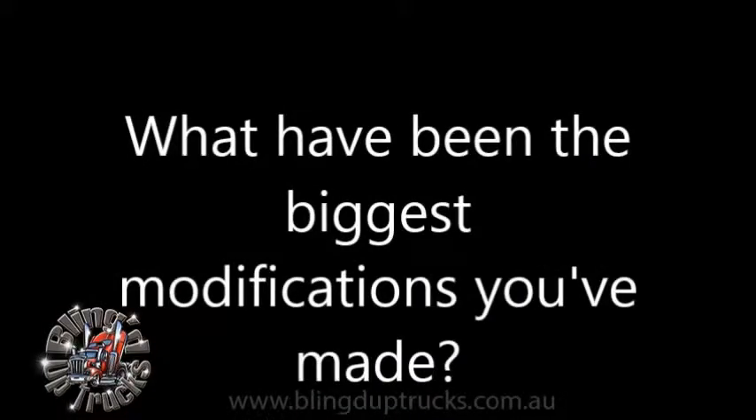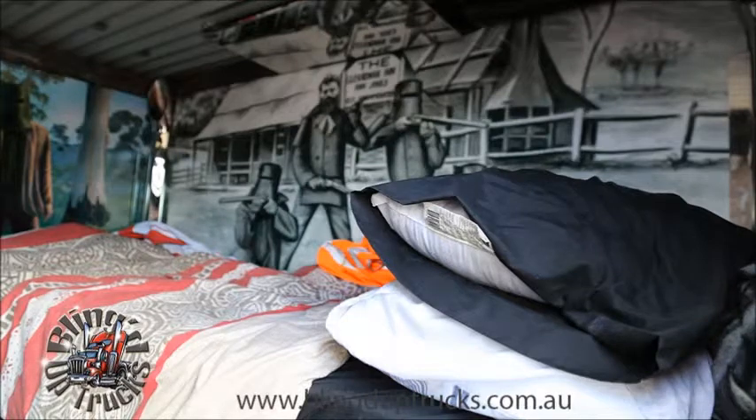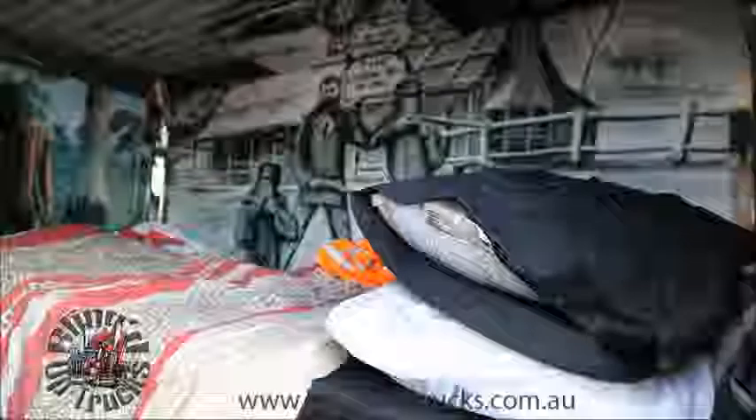I've spent a bit of money on it since then. I've finished all the paint work. There were upgrades under the hood — upgraded the motor from the C12 to the C15, changed the 10-speed box to an 18-speed double over, changed the diff ratios. We also extended it — cut it in half, put two metres in the centre, and extended the bunk.